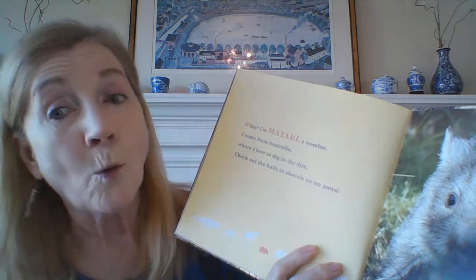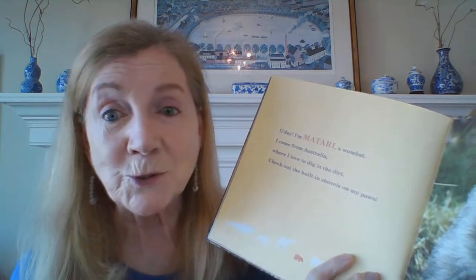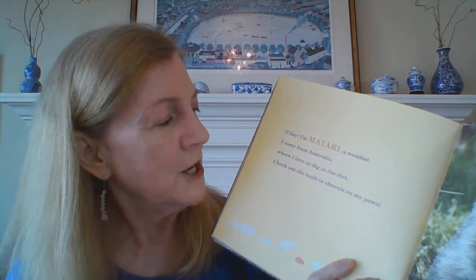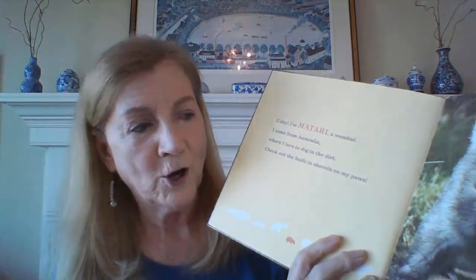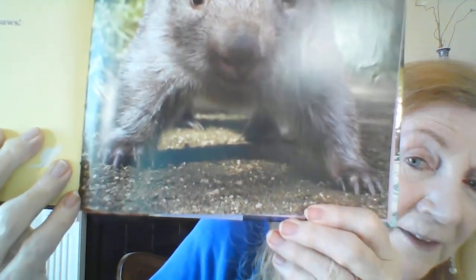Good day. I'm Tari, a wombat. I come from Australia, where I love to dig in the dirt. Check out the built-in shovels on my paws. If you look at the paws, they are like built-in shovels — they love to dig.